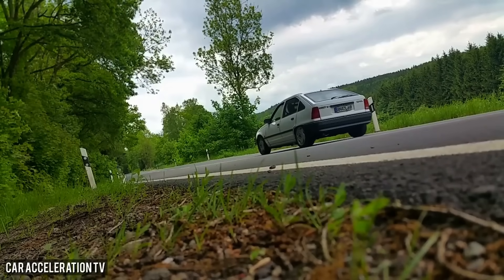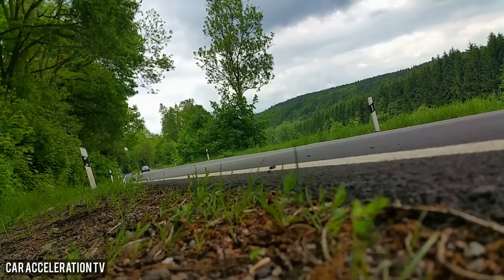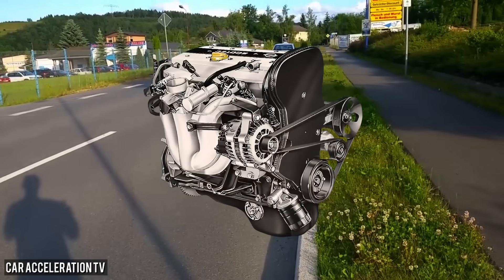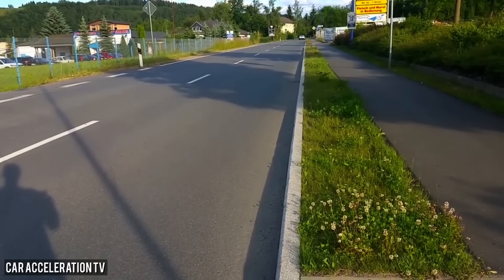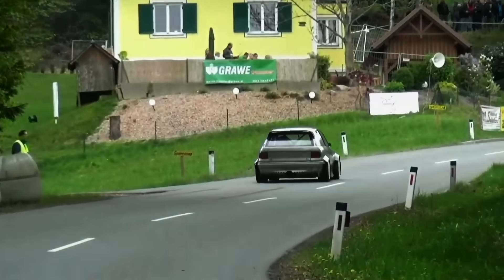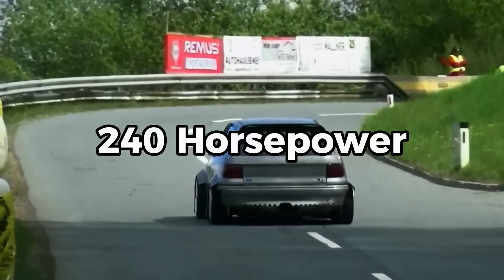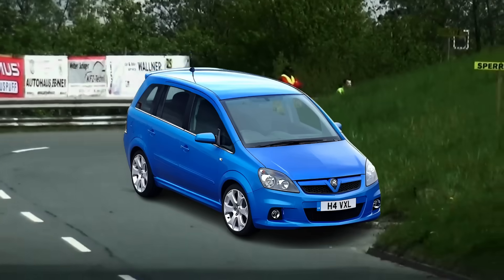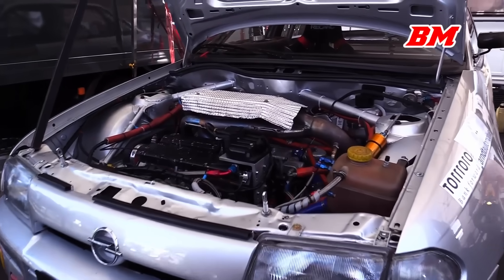But, like all good stories, things changed. In the mid-1990s, stricter emissions and noise laws forced GM to redesign the C20XE into the X20XEV Ecotech. It had a new head design, EGR systems, and softer valve angles. It was quieter, cleaner, and also weaker — only 136 horsepower. The raw edge of the Red Top was gone. Later turbo Ecotechs like the Z20LET and Z20LEH carried the torch with up to 240 horsepower, powering Astra and Zafira VXRs. But they were modern, sanitized, missing the character that made the original C20XE a legend.